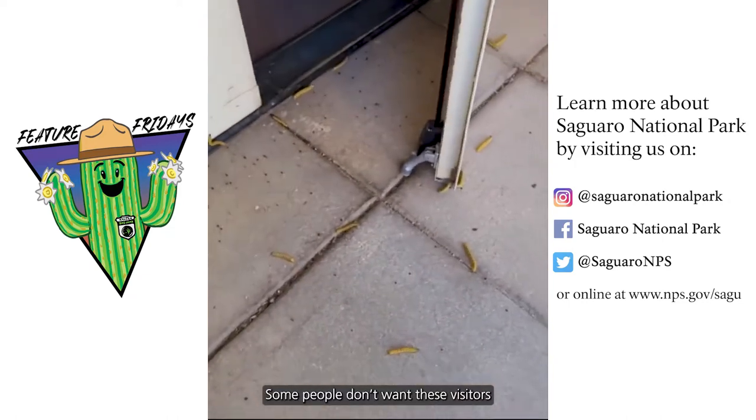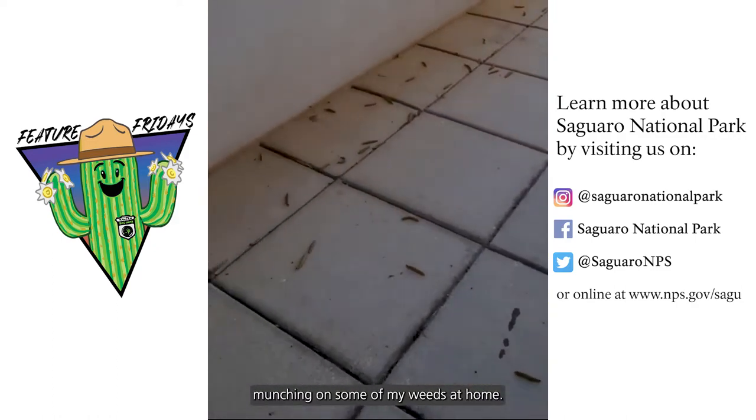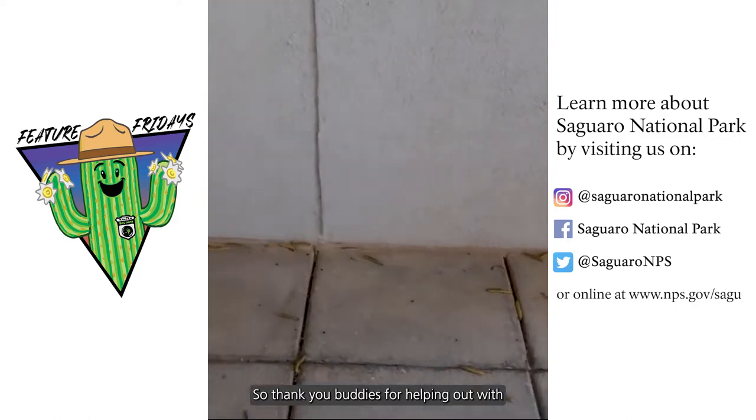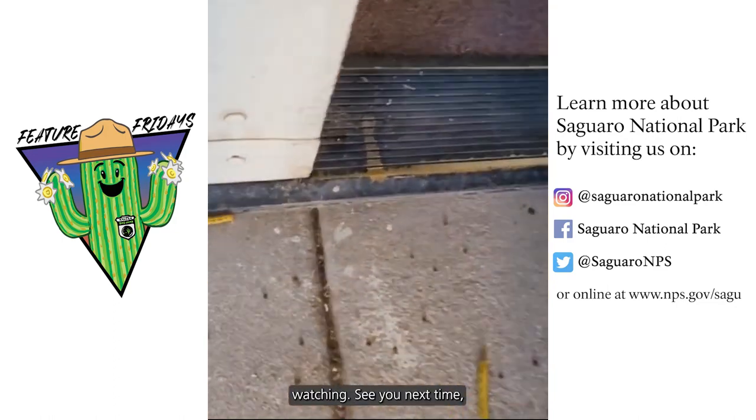Some people don't want these visitors around, but I actually appreciate them. These powerful eaters have been munching on some of my weeds at home, so thank you buddies for helping out with some yard work, and thank you for watching. See you next time. Take care.